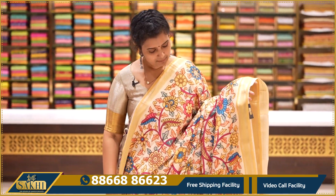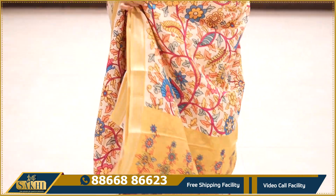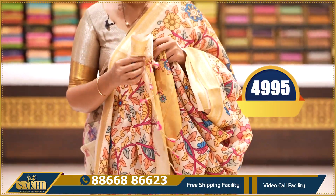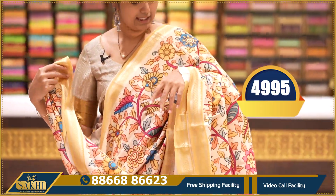Next, manak beige and yellow colour — the saree has floral print throughout, two sides with zari diamond border, pallu and blouse. Price: ₹4,995.